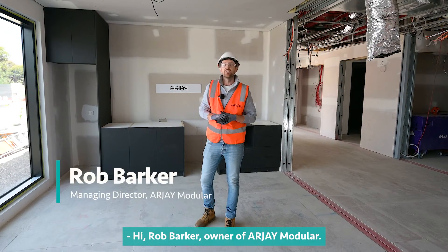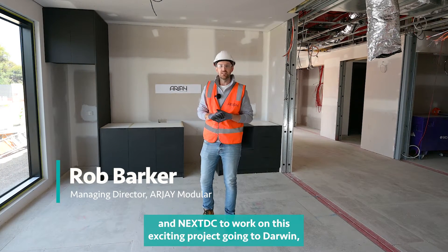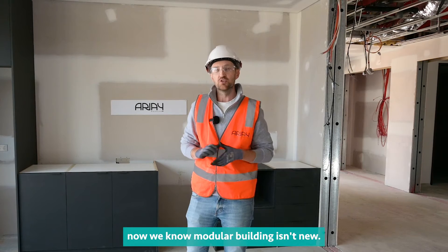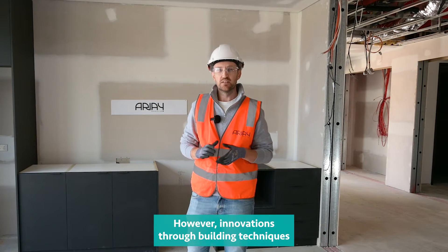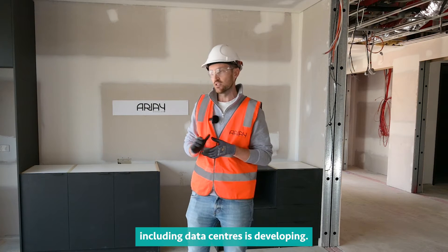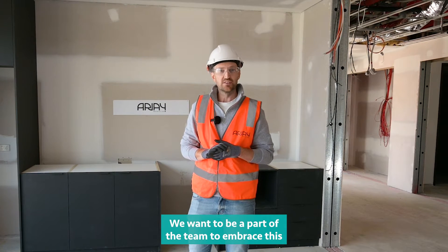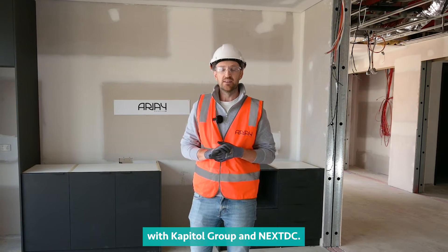Hi, Rob Barker, owner of RJ Modular. We were so thrilled to be approached by Capital Group and NextDC to work on this exciting project going to Darwin. Now we know modular building isn't new. However, innovations through building techniques and methodologies into all sectors including data centres is developing, and we want to be a part of the team to embrace this with Capital Group and NextDC.